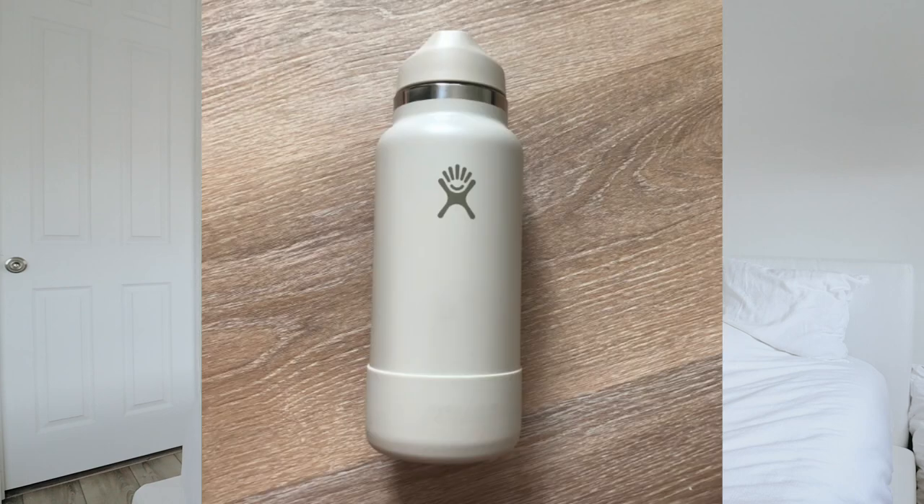Before the Stanley was even on my mind, I wanted the nude color of the Hydro Flask because it's super rare and really cute. But it was going for like $100 on eBay and I'm like, it's just a water bottle. That was another reason I didn't really want the Stanley either — I already have a Hydro Flask and plenty of tumblers. I didn't need another cup.